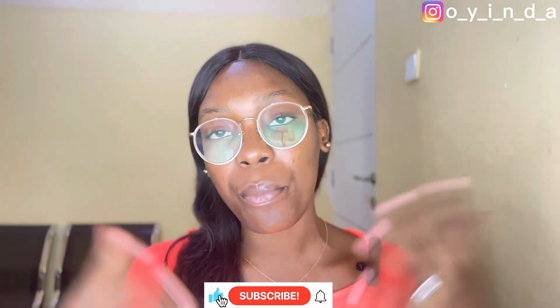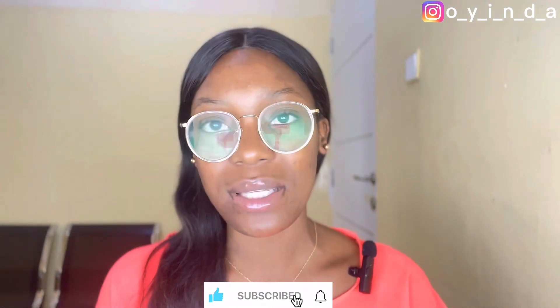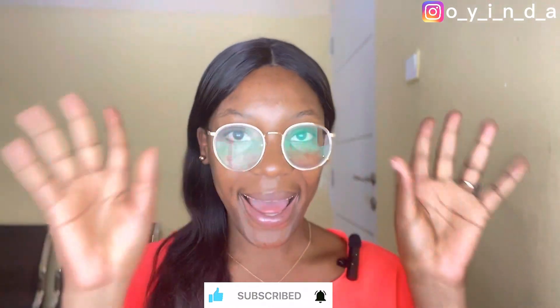Thank you guys for watching this video. I hope I've answered your questions. If you have more questions about the Chipper Cash App, even after answering all these, you can drop them down in the comment section — I'm going to answer almost immediately. Like this video, comment, leave your questions, and subscribe to my channel to get more premium content like this. Until my next video — bye!